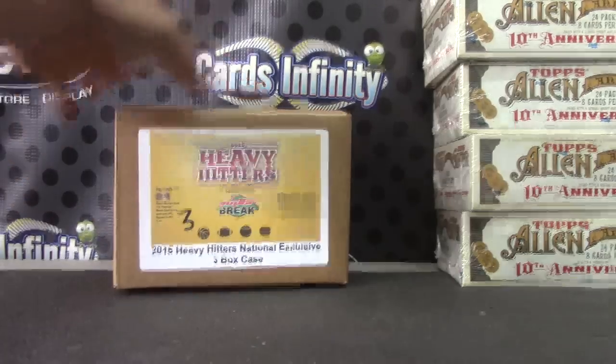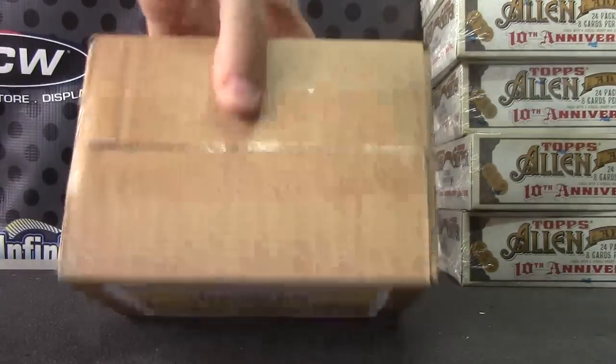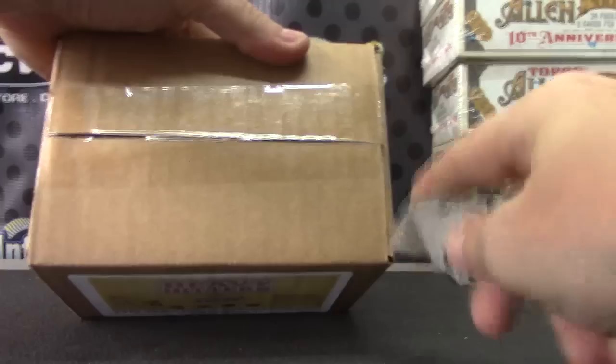All right, Shawn, you're gonna get this — it's actually the last case I have, man, number three. I think I got one loose box left and Jason's two boxes from this case.